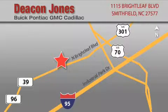Deacon Jones Auto Park is located at 1115 Brightleaf in Smithfield. Our goal is to exceed all of your expectations to ensure that you'll return for future visits. When you're talking low prices, you're speaking Deacon.